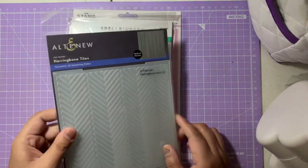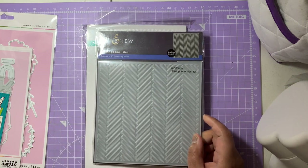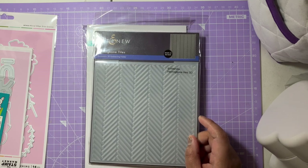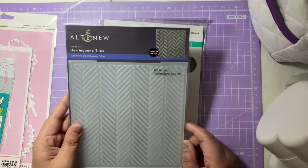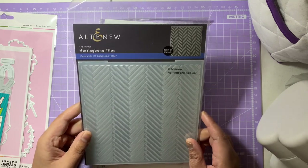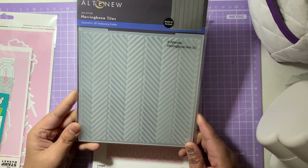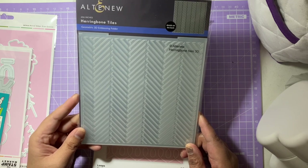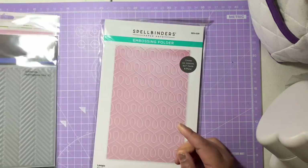These two embossing folders are from Bubble Berries. I've really gotten into embossing folders recently. I'm trying to have a one-in one-out policy, though I'm not sure how well that'll work. The first is from Altenew — the Herringbone Tiles — it has a chevron effect which I love. I don't have any geometric designs, mostly dots and florals, so I'm really looking to get more of those.